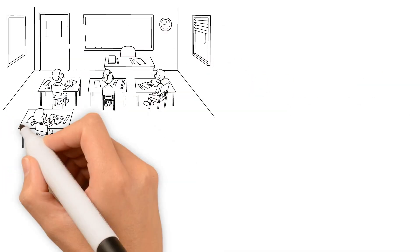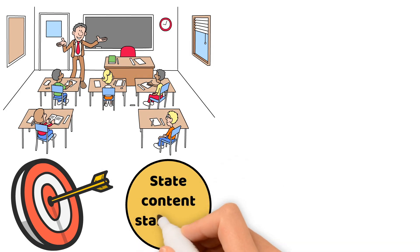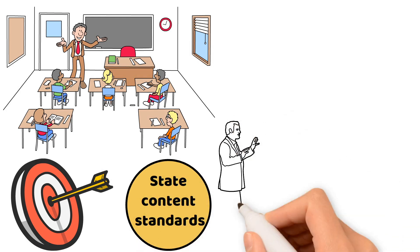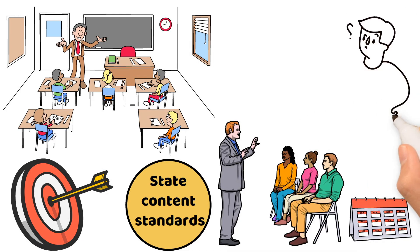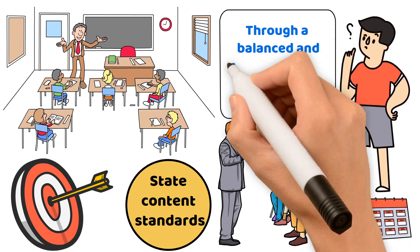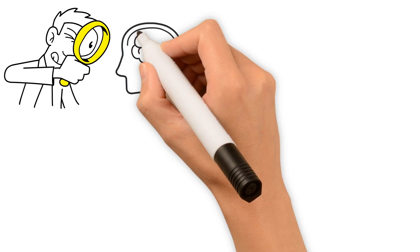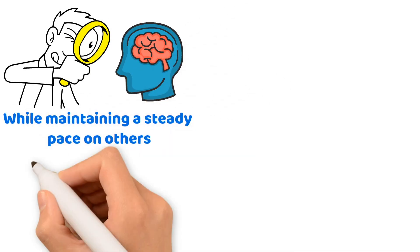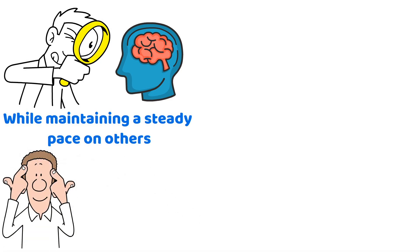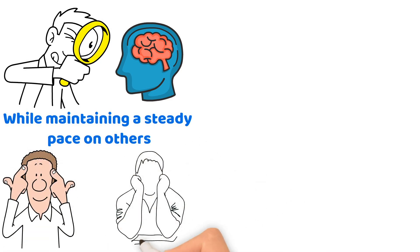When you step into your classroom, your mission is crystal clear: help every student meet those crucial state content standards. Think of these standards as your teaching roadmap, guiding each child towards academic success by the end of the school year. This is achieved through a balanced and comprehensive English language arts program. Balance is key — focus more on skills your students struggle with while maintaining a steady pace on others. Comprehensive means covering all skills without overemphasizing any, ensuring every student gets exactly what they need.